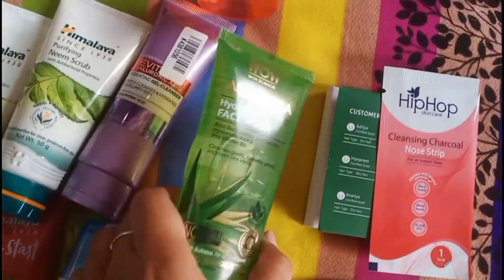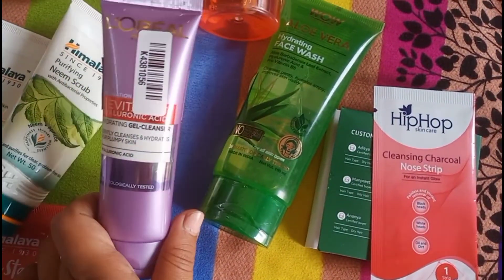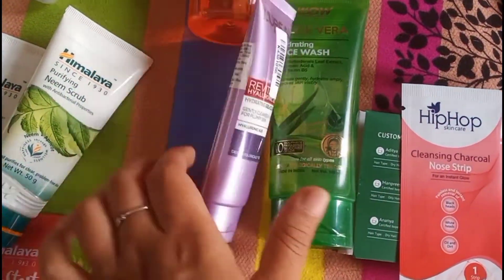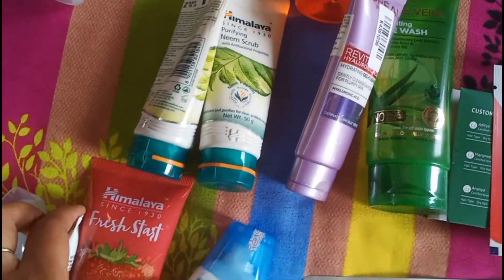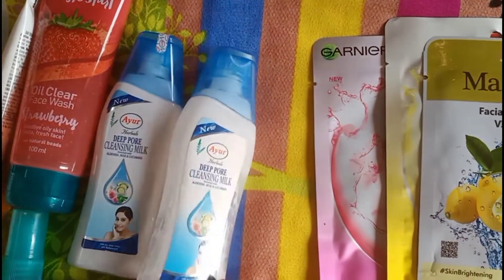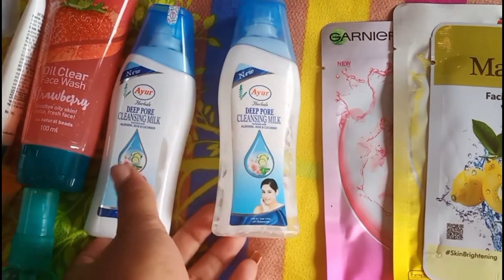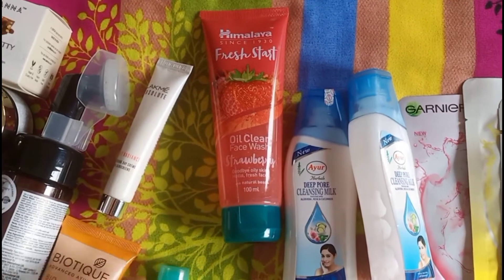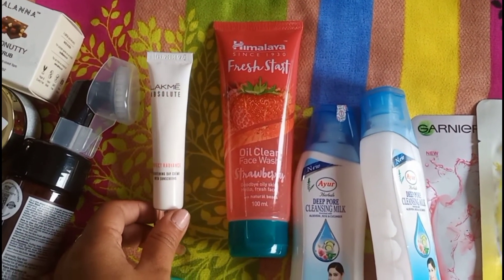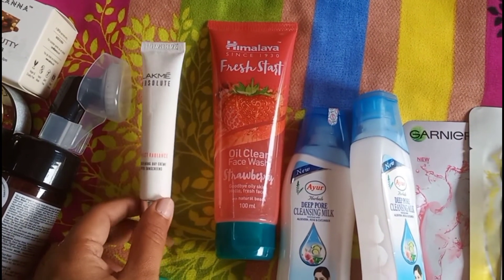Then I have this Wow face wash. Then I have this L'Oreal cleanser. Himalaya scrub. Himalaya face pack. And this is Ayur cleansing milk — I also have another Ayur cleansing milk. This is Himalaya face wash. And this is Lakme absolute day cream.